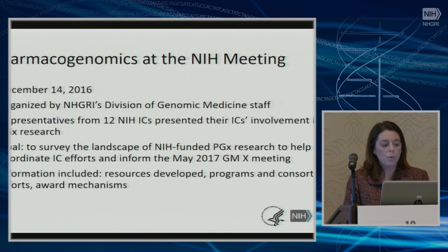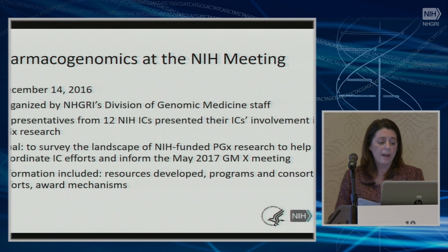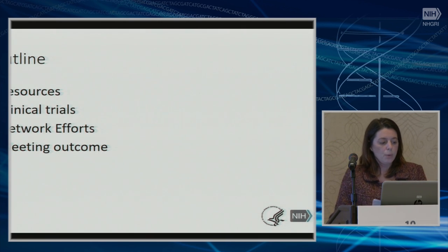With this, I would like to start my survey of pharmacogenomics at the NIH. What we decided in December last year was to convene a meeting of NIH ICs to get together and talk about what the NIH is funding in this field. It was organized by some of my colleagues and I, and 12 representatives came to present their IC involvement in PGX research. The goal was to survey the landscape of NIH-funded PGX research, help coordinate efforts across the NIH, and also to inform this meeting. We collected information on resources developed, programs, consortial efforts, and award mechanisms. I will briefly go over the resources, some of the clinical trial network efforts, and then spend a couple of slides on the discussion we had.